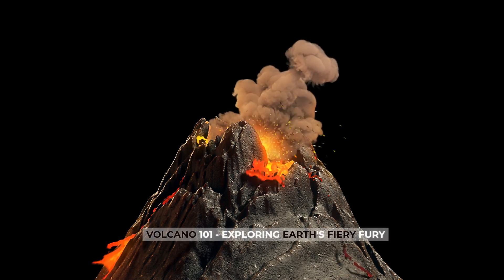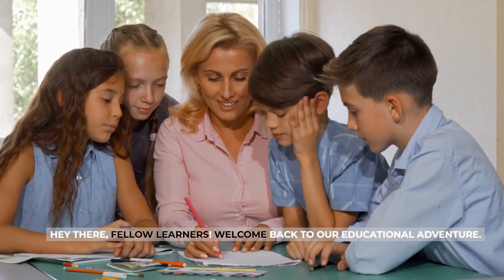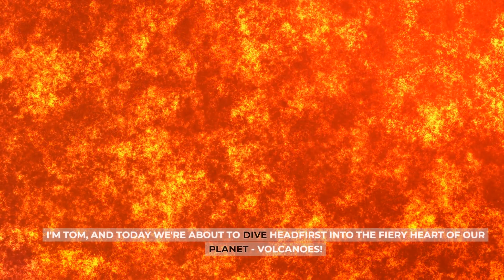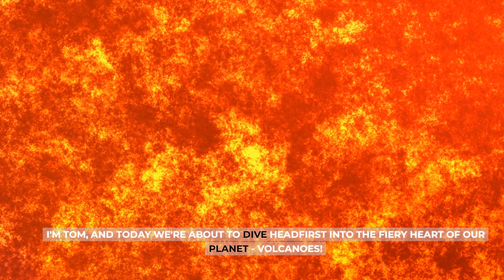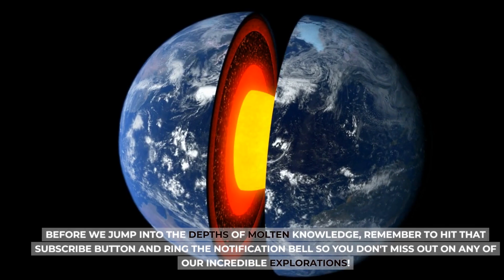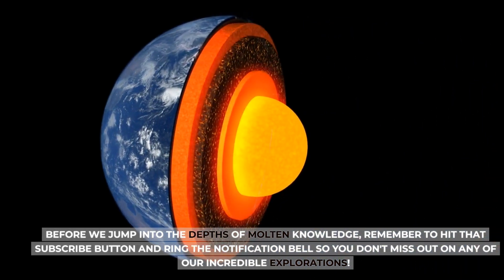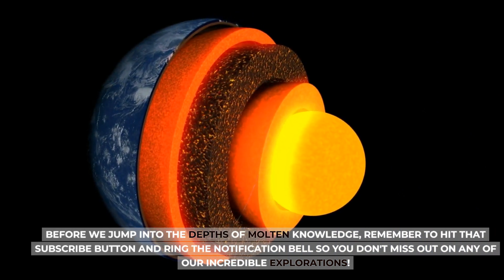Volcano 101: Exploring Earth's Fiery Fury. Hey there, fellow learners! Welcome back to our educational adventure. I'm Tom, and today we're about to dive headfirst into the fiery heart of our planet — volcanoes. Before we jump in, remember to hit that subscribe button and ring the notification bell so you don't miss out on any of our incredible explorations.